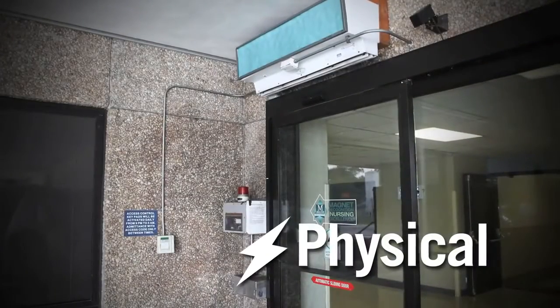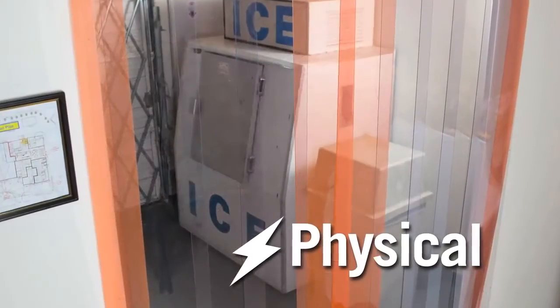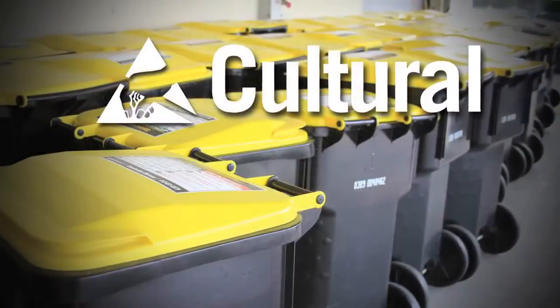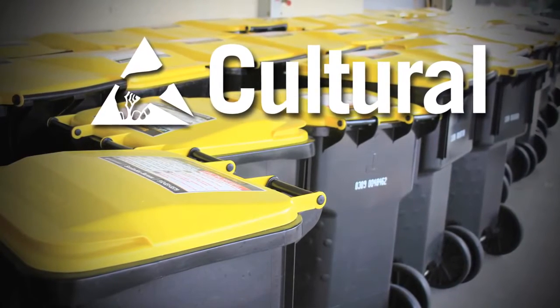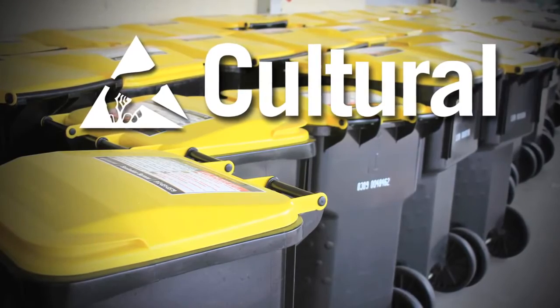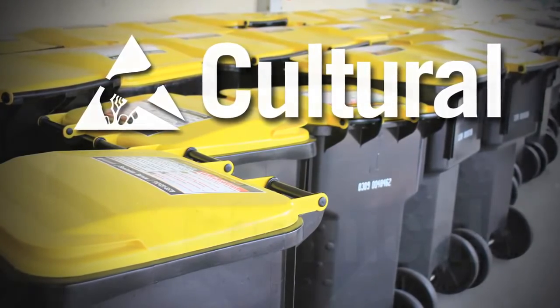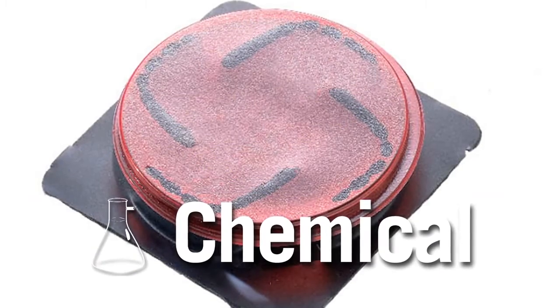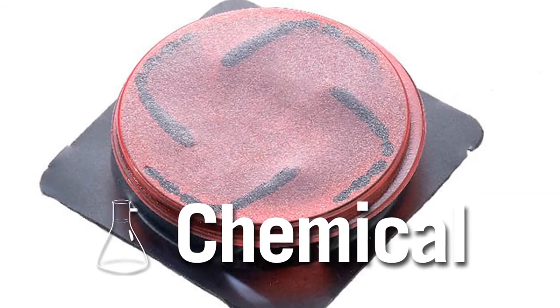In reference to physical control, using things to prevent pests from getting in, like screens, air curtains, or even a door sweep would be very effective. Cultural control is actually doing things that will change our behavior, such as taking the garbage out more often or moving the dumpster away from a building. As a last resort, chemical control will be utilized to make sure that the pest population is kept under control.